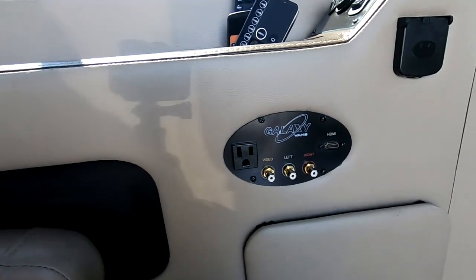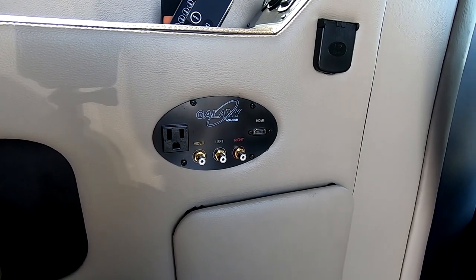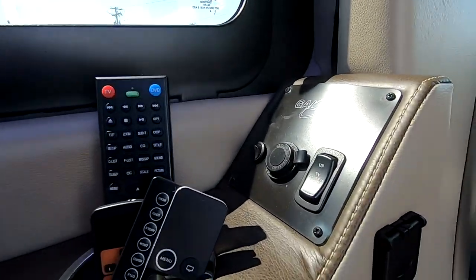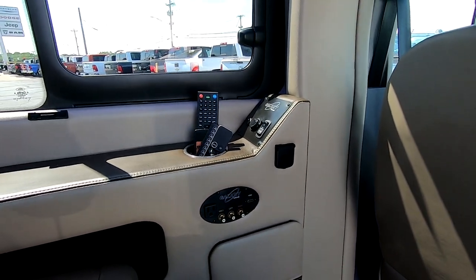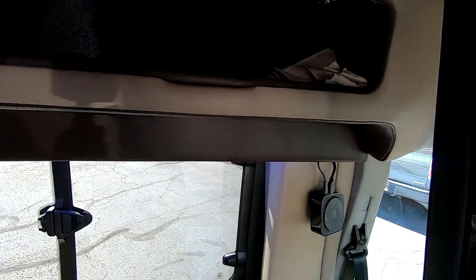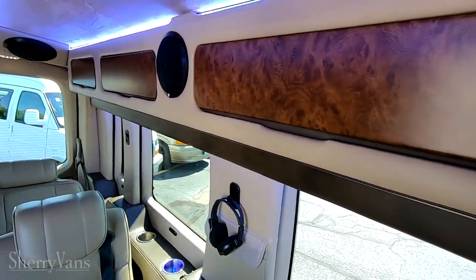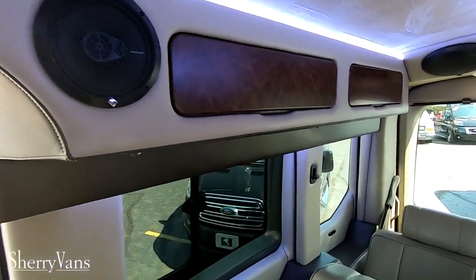There's a media hub with a 110-volt outlet, video and auxiliary cables, HDMI, and a 12-volt power source. There's also the button to raise and lower your TV, remotes for the TV, DVD, and lighting — everything you need. Up top there's storage, with four cabinets on the driver's side and two cabinets on the passenger side.